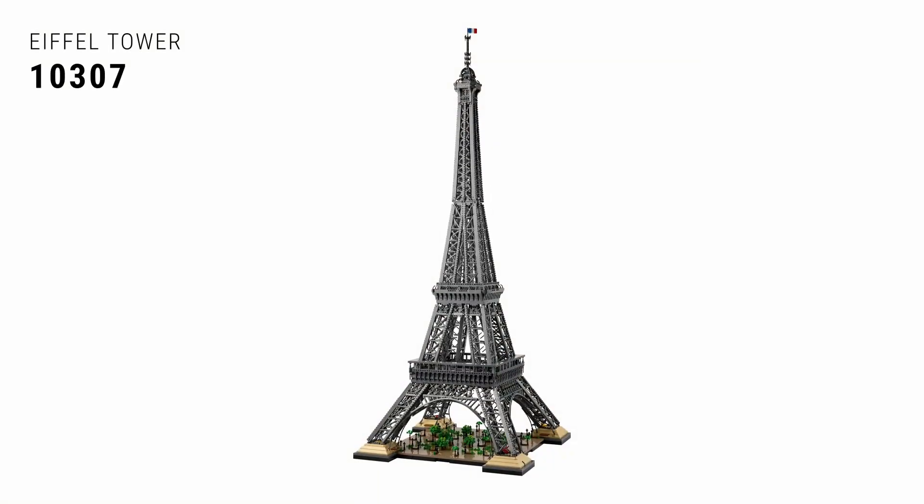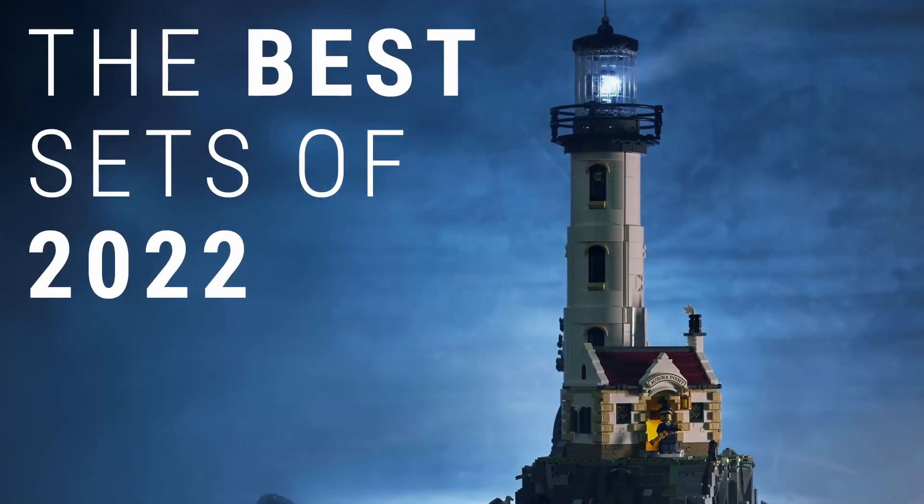Unfortunately for the castle, it's not as great as our top set of 2022, which unsurprisingly goes to 10307 the Eiffel Tower. It is an absolutely monster of a set — it comes in at just under five feet tall, it is huge. It can be a little repetitive to build, but when you put it together and see it all complete in person, it is a stupendous, fantastic set. It is gorgeous, a showstopper, a centerpiece of any room, and is fully deserving of the top spot of 2022.